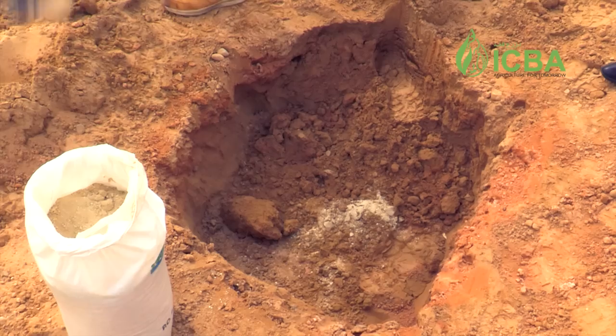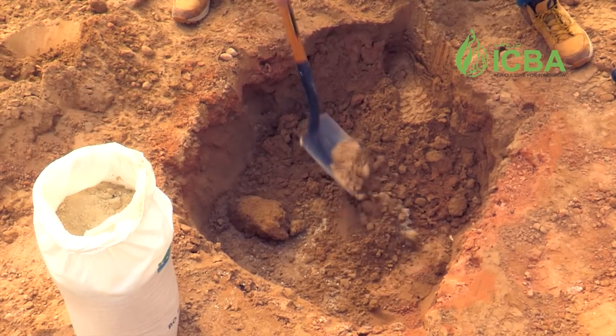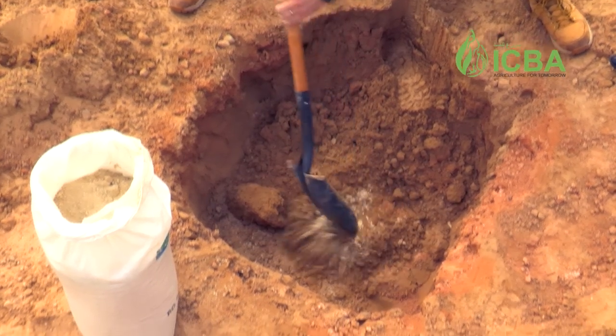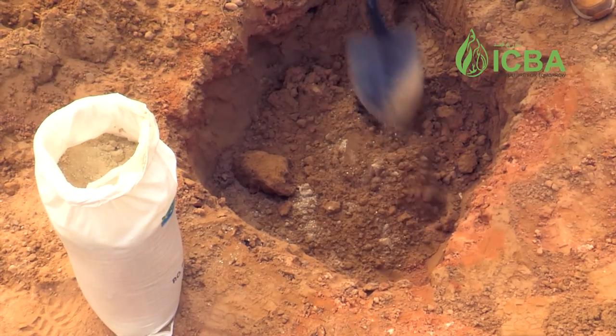We will test the impact of biochar and we will test the impact of zeoplant material — both to improve the water retention in the soil, while the biochar also adds additional nutrients.